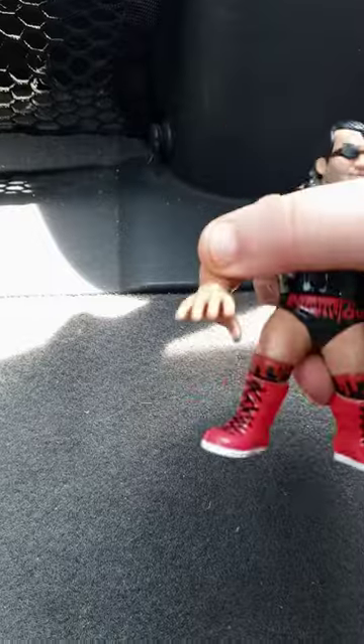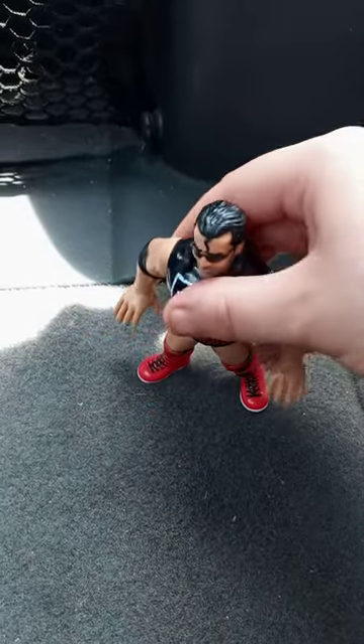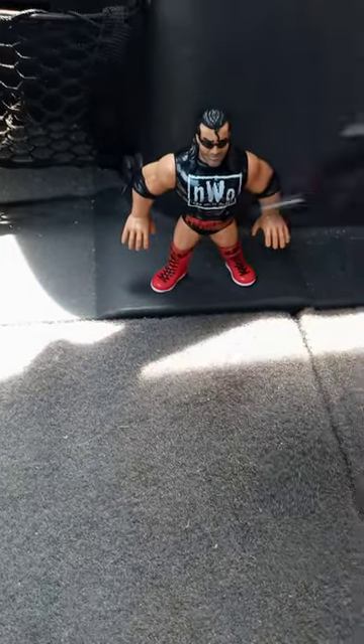Pretty cool, right? And he only has two articulations — at the waist and in the head. And here is Kevin Nash.